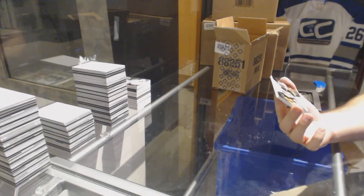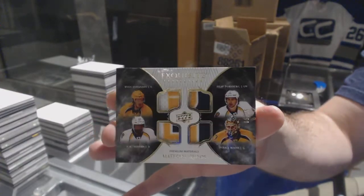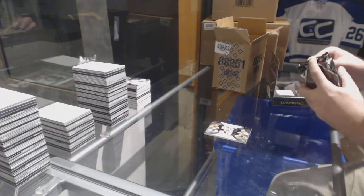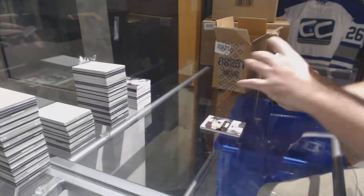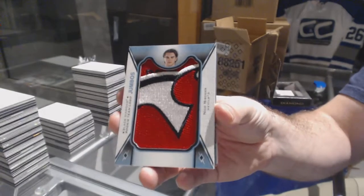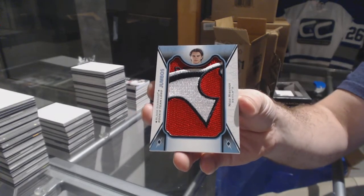For the Preds, Exquisite Quad Patch to 25, of Johansson, Forsberg, Subban, Rinne — Quad Exquisite Patch, that's pretty sweet. For the Penguins, 249 Guentzel base. No Boston as of yet. For the Devils, Team Logo Jumbos, Nico Hischier.